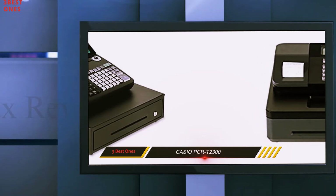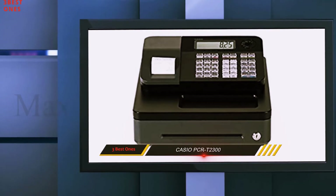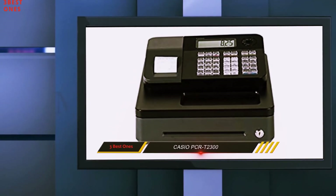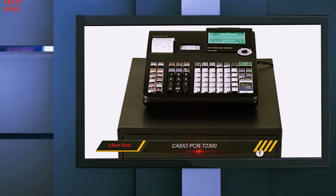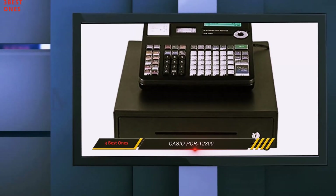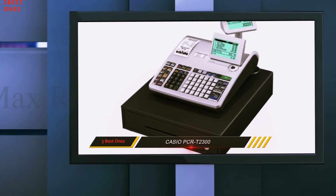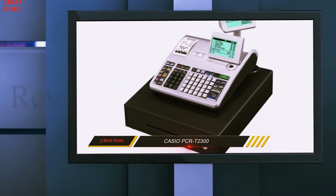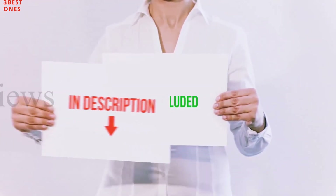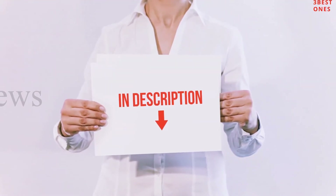If you wish, you can also connect a payment device to your cash register to enable you to collect payment with credit and debit cards, which will reduce the time needed to complete a transaction. The lower part has a sturdy cash drawer with five compartments each for bills and coins. The SD card slot can be used to back up a program or even reload an existing program. All of these items are available on amazon.com, with links included in the description.